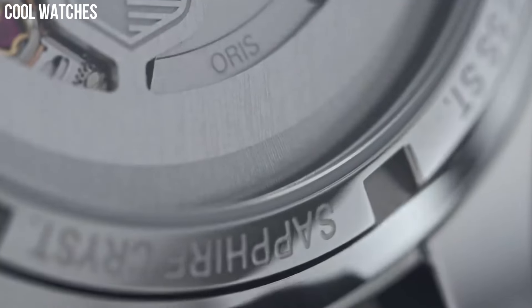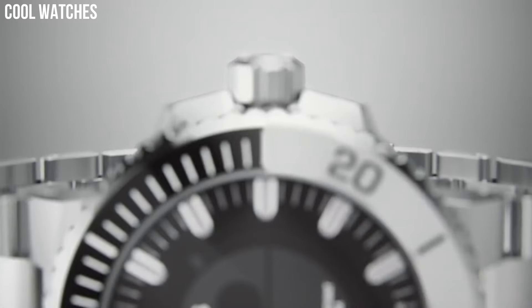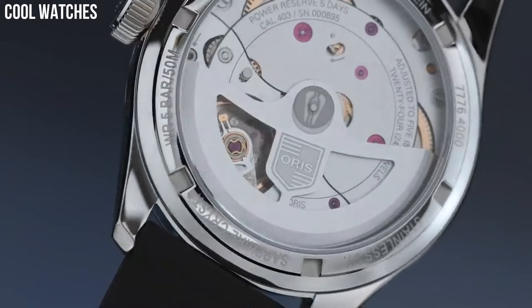Hello everyone, today I am going to show you the top best latest Oris watches for men based on specifications.